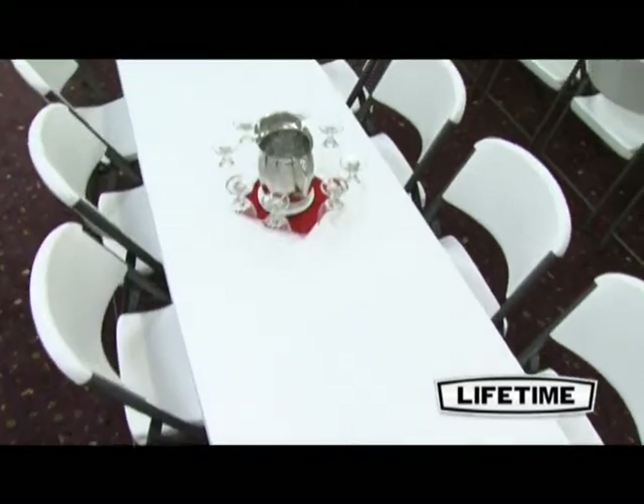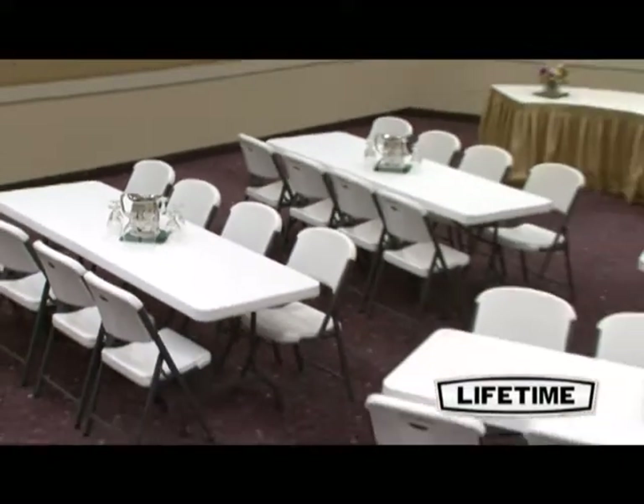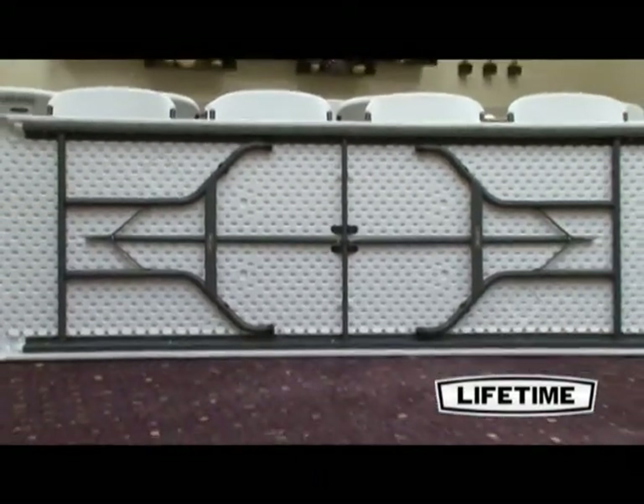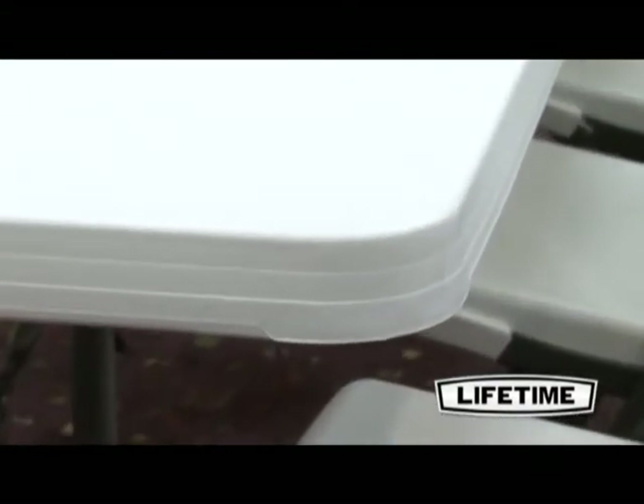The table top is constructed of high-density polyethylene, making it stain-resistant and easy to clean. The table is UV-protected to prevent against cracking or becoming brittle in the sunlight. Our innovative tack-off patterns provide extra strength and rigidity across the length of the table.